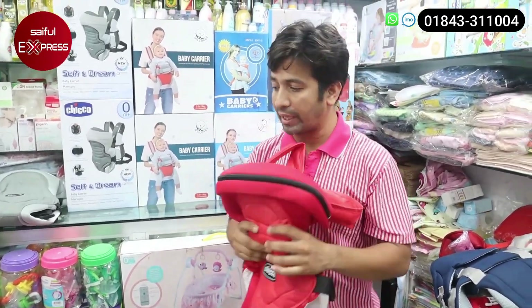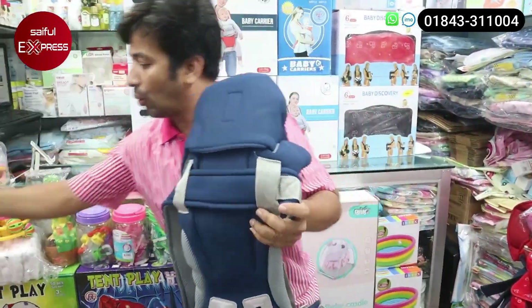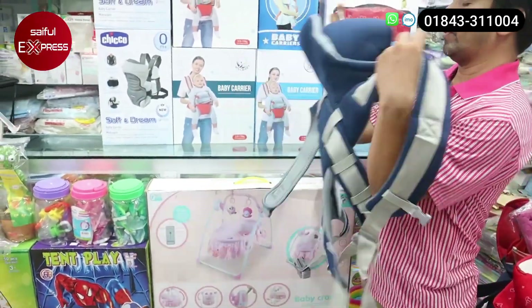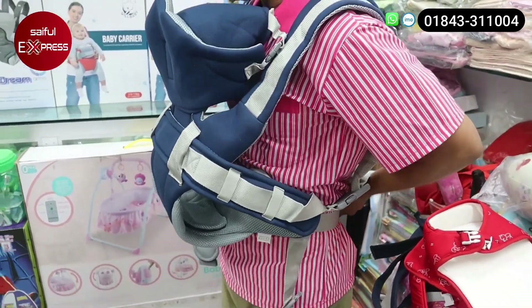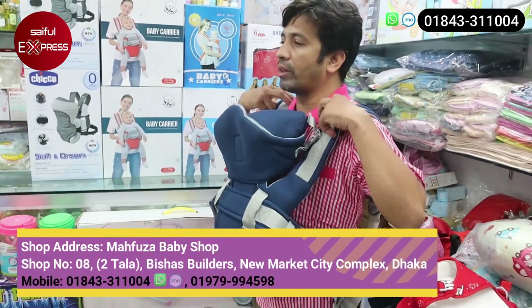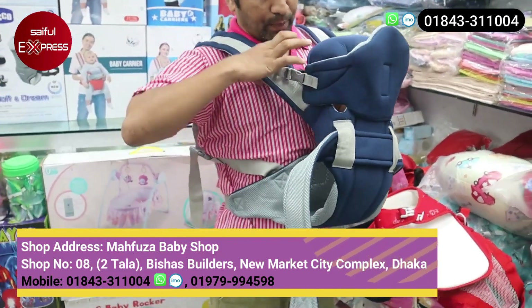The first one is the oil baby carrier. This is the oil baby carrier — yes, this is an oil baby carrier. This is their safety zone. Yes, this is the safety zone. You should look at this. Let's continue — this is the safety zone.